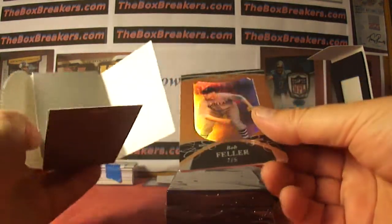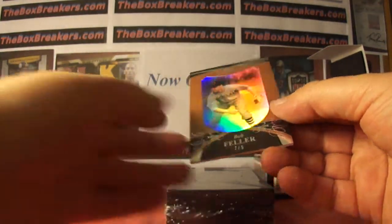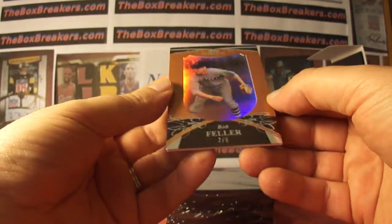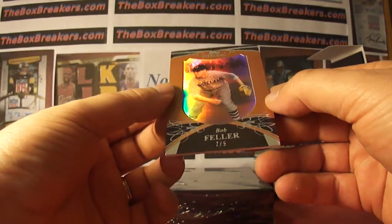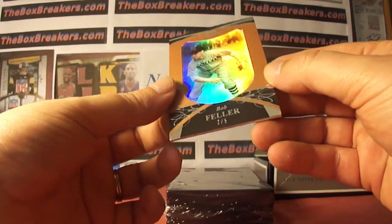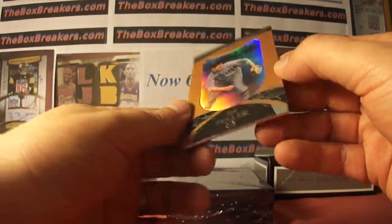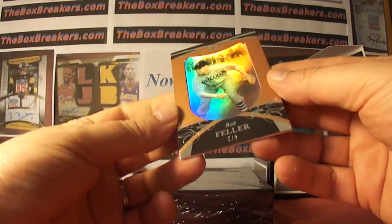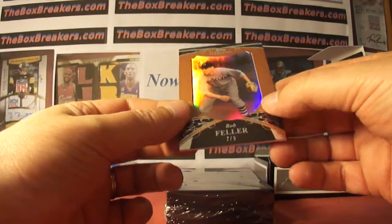We start off with Bob Feller. I wanted the Indians — didn't happen. So Jay Hunter picked him before I could get to him. This is number two of five, two of five on the Bob Feller. Nice, low-numbered parallel.